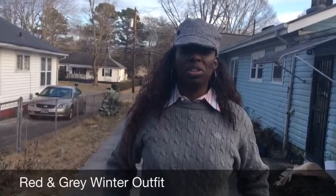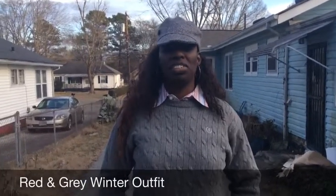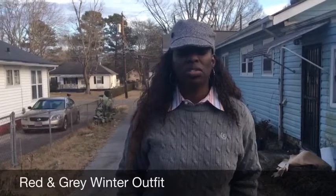I'm gonna do this video real quick, guys, because it's cold out here and I don't have a jacket on, but I wanted to share this outfit with you guys.